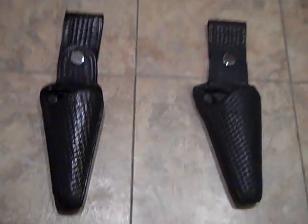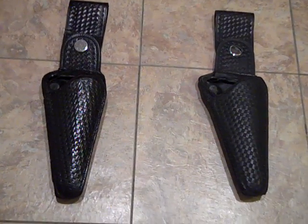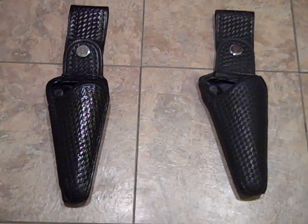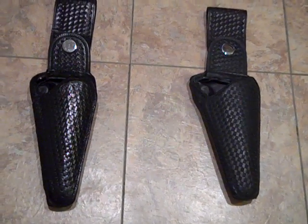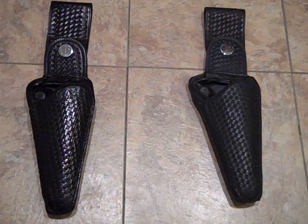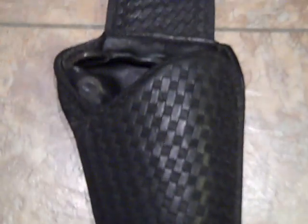What's cool about these holsters is they're made by Safety Speed. Both of these holsters fit a 6-inch revolver — I think a .357 Magnum, Smith & Wesson, or .38. They can also be modified internally, from what people say, to fit automatics and other guns. I don't know if that's true or not, so I'm not making any claim that that is actually possible — it's just what I've heard.